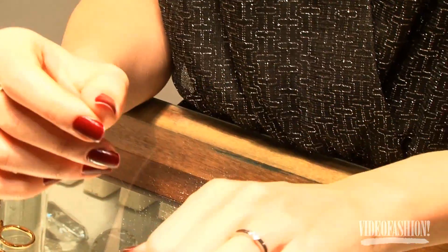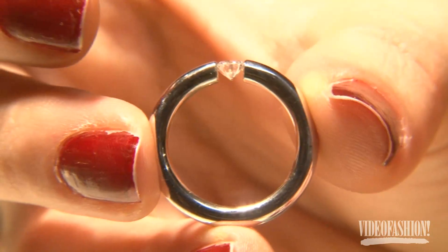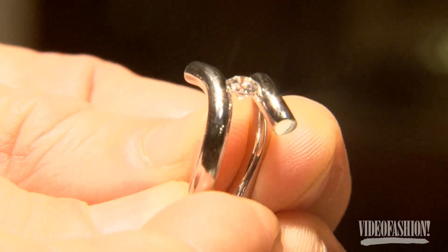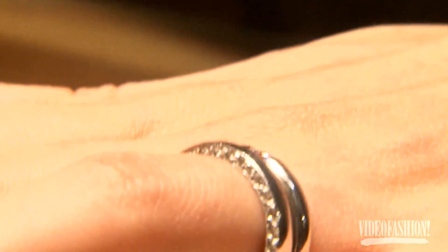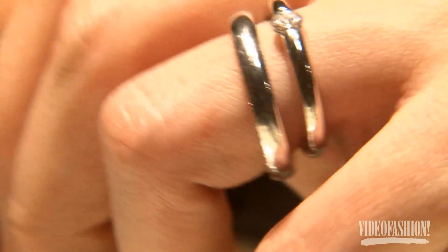We can do a beautiful simple tension ring. It's the pressure of the metal that holds the stone together. You can always add to it, so then you can see the diamonds on the outside while it doesn't take away from the stone itself.